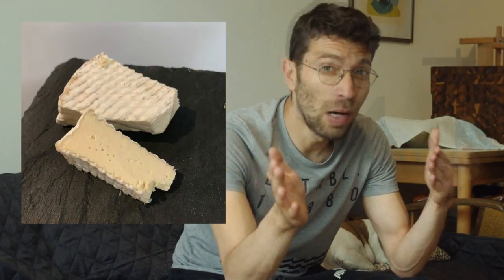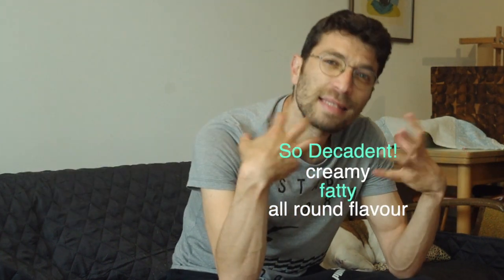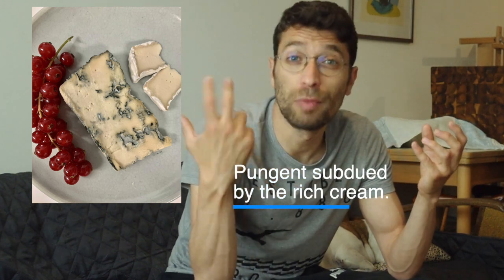If you think about camembert, for example, why is it so decadent? Well, maybe because it's creamy, fatty, and it has this all-round flavor. And a blue cheese — what makes a blue cheese so irresistible? Probably the play between the pungent that is subdued by the richness of the cream. Because blue cheese is very creamy and very fatty.